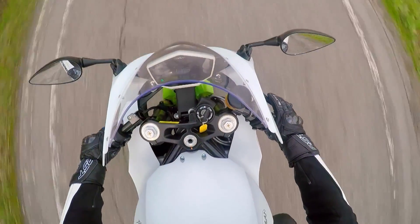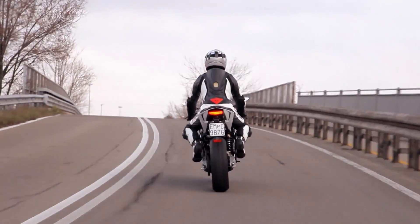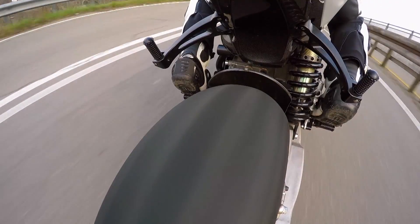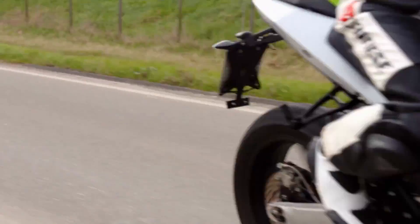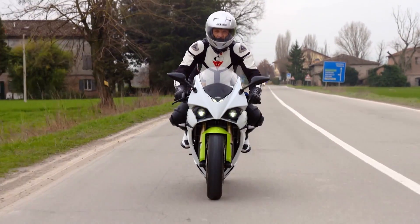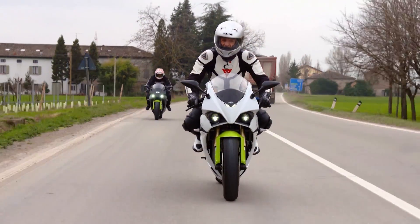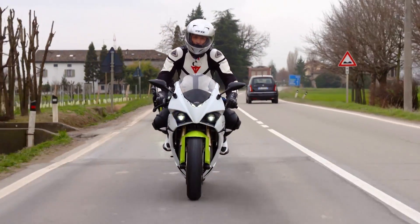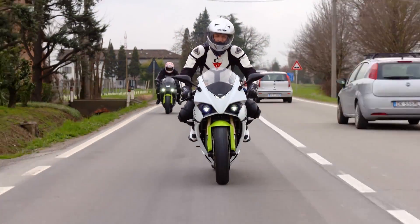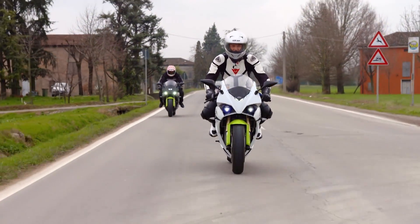3D printed parts aren't the only innovation on this prototype — it's also Italy's first all-electric sports bike. It'll do 0-60 in three seconds with a top speed of 150 miles an hour. It's got a 100-mile range on one charge and you can achieve a full charge in three and a half hours. And you can get about 80% of that charge in just half an hour.